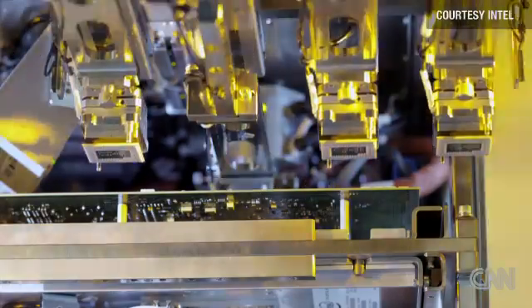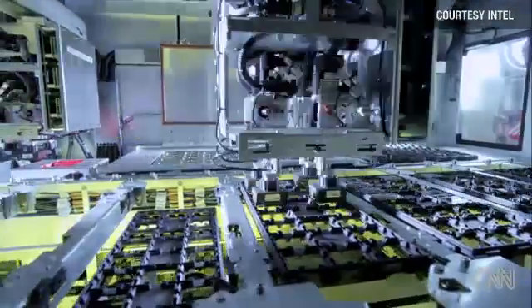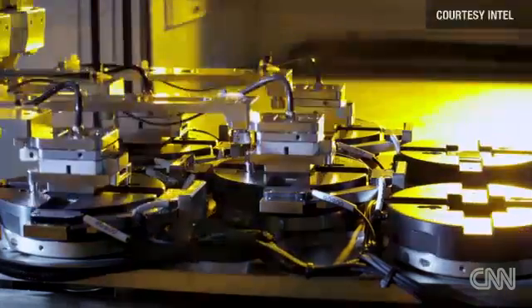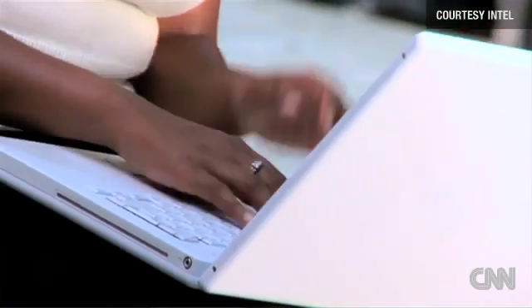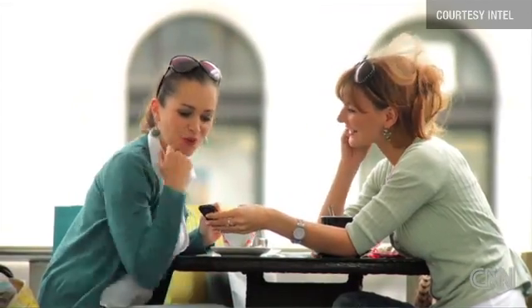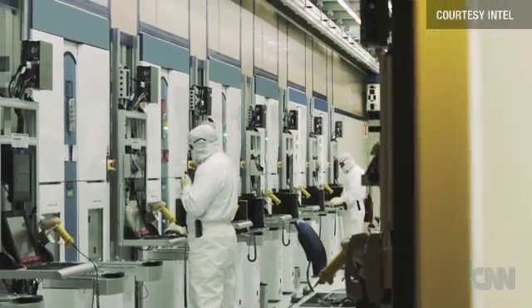Intel's factories produce over 5 billion transistors every second. I think transistors really are the unsung hero of the information age. Those are the things that make our computers and our servers and our smartphones and our tablets — they all depend on that. The entire information age depends on these little tiny transistors that get ever smaller every two years.